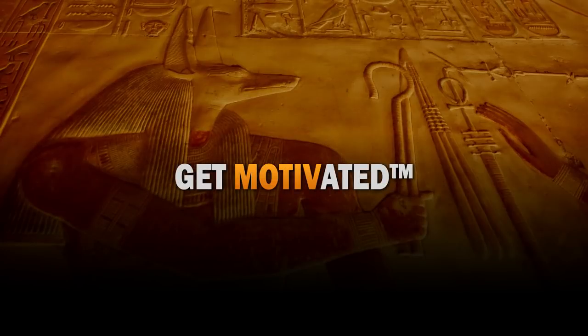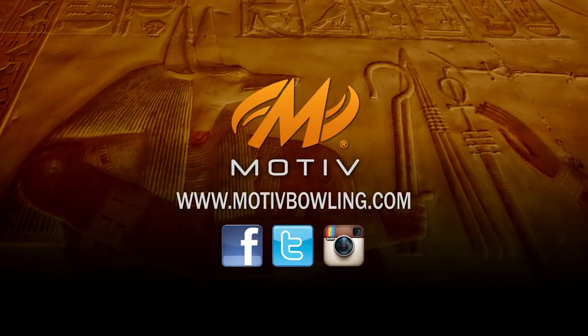Thank you for your interest in the Jackal Rising. For more information, please visit us on Facebook, Twitter, and Instagram, as well as MotiveBowling.com.